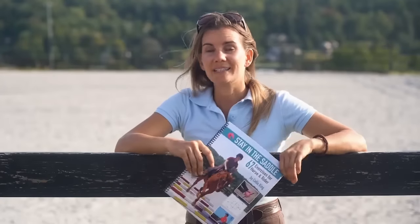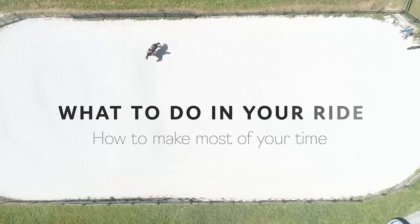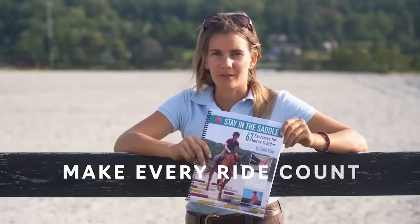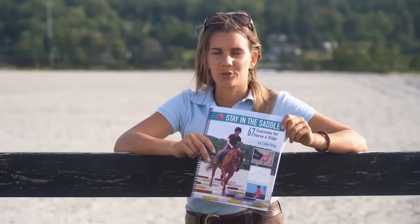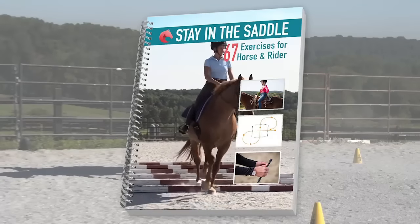Have you ever had no idea what to do in your ride? What to practice? How to make the most of the time? I want to show you how to make every ride count using this book for targeted exercises to improve you and your horse. And this is way more than just a book.